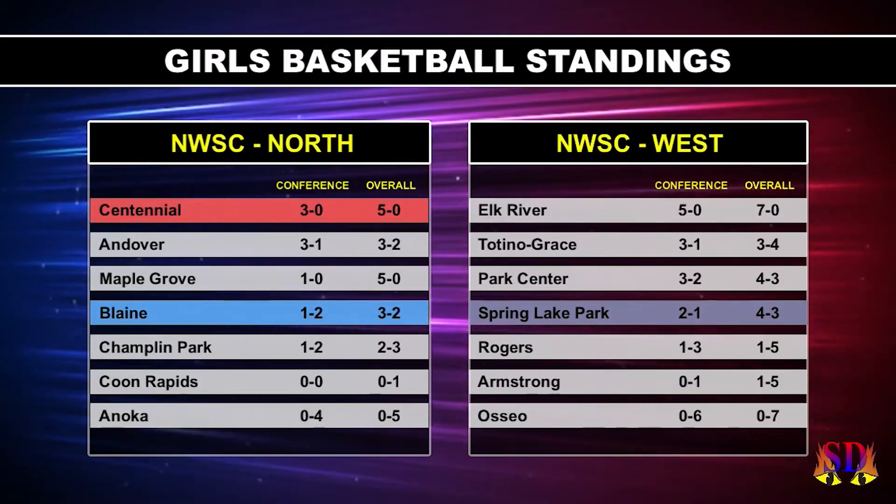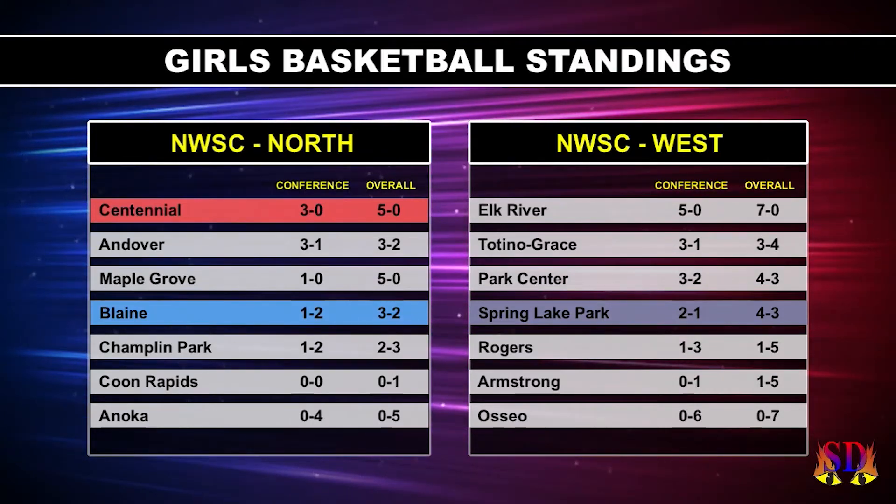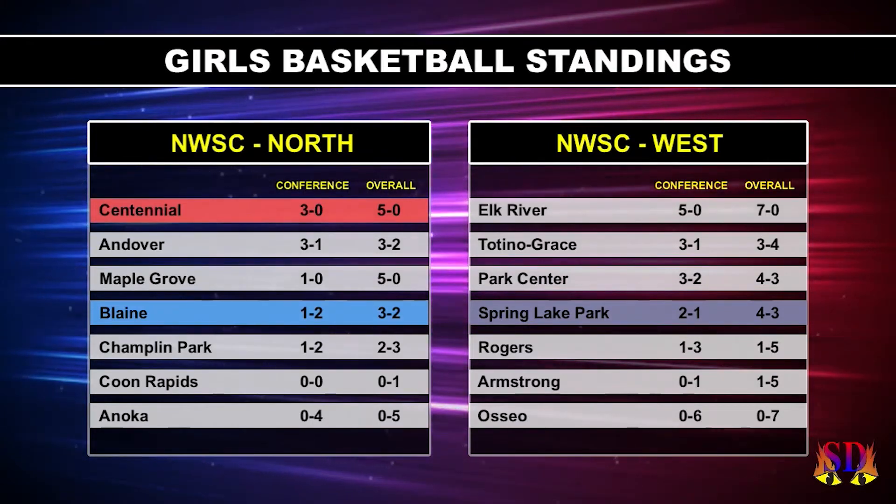And on the west side, Spring Lake Park is 2-1 in conference and 4-3 overall. What are they up to this week, JW?